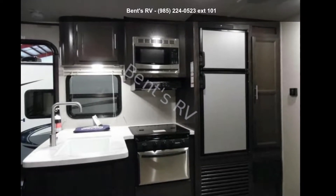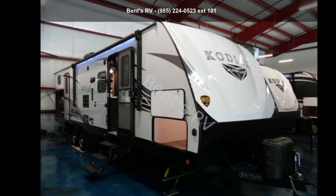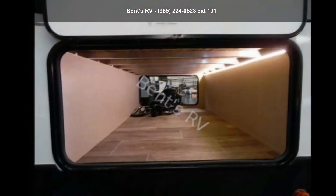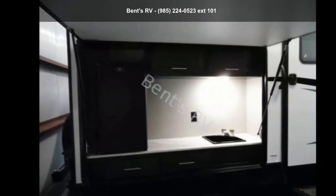Travel in style with this Dutchmen 2019 Kodiak 299B HSL. If you are looking for an RV with quality construction and ease of towing, this may be the one. Perfect for vacationing, adventuring or just relaxing, this travel trailer awaits you.